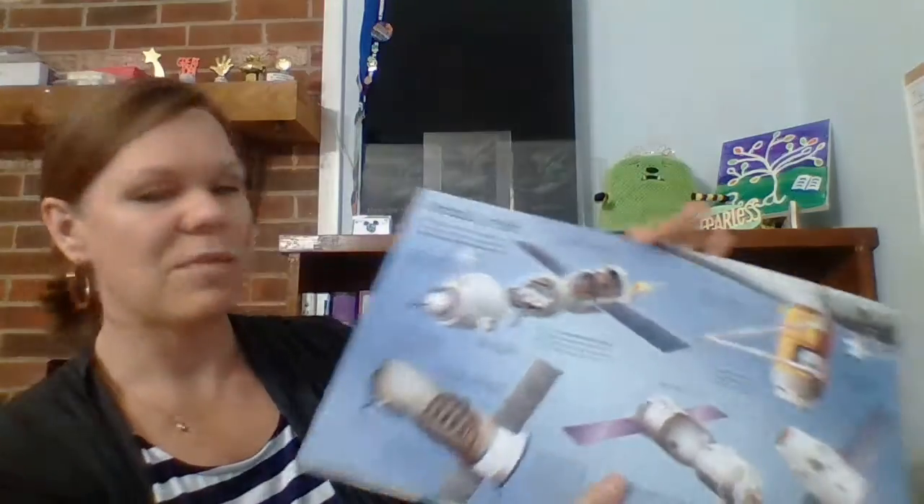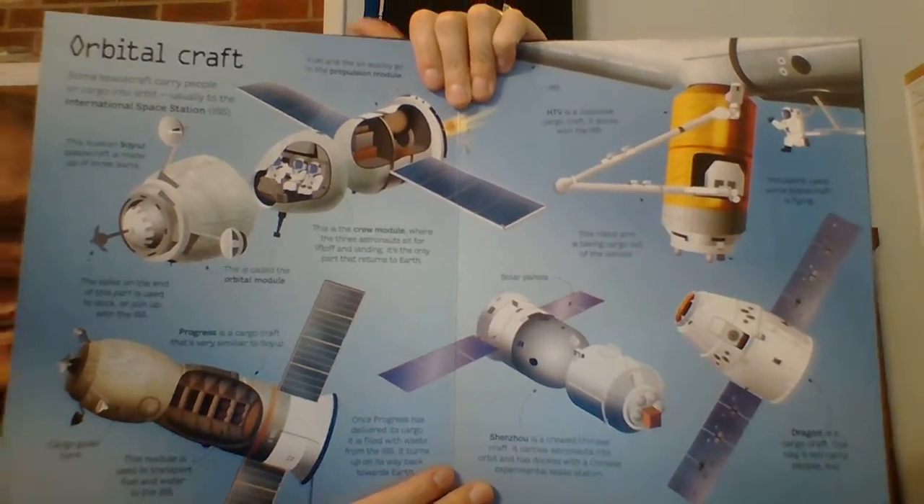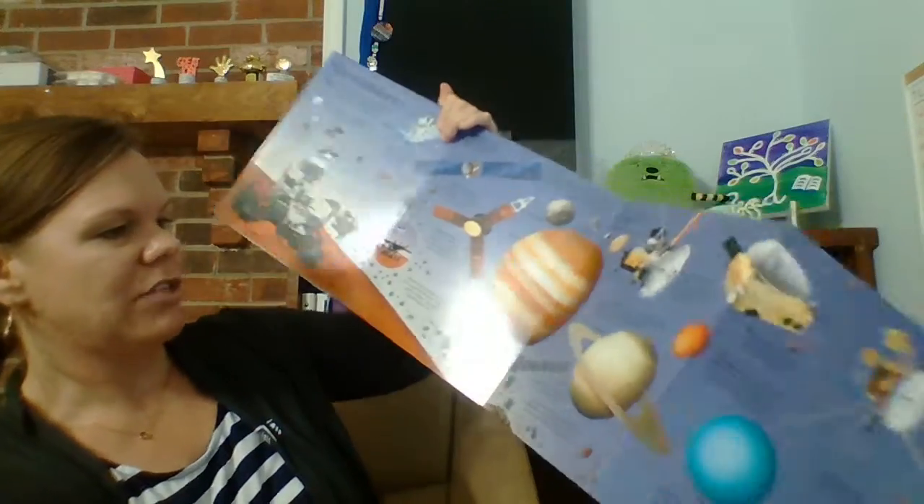We live in Huntsville, Alabama, and so that's kind of Rocket City. Lots of people who are building the space stuff here — lots of rocket scientists, engineers — and so this book is perfect for people who are interested.